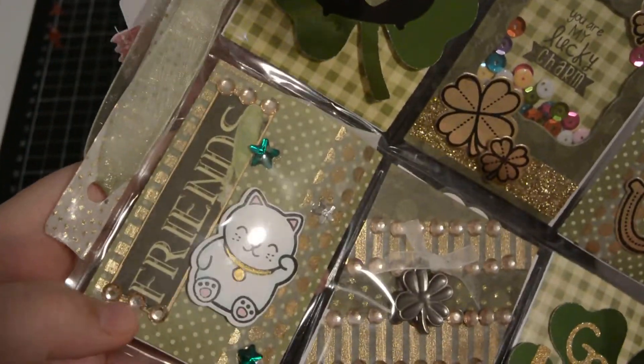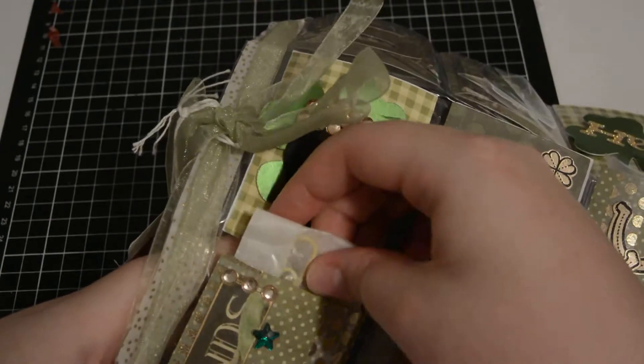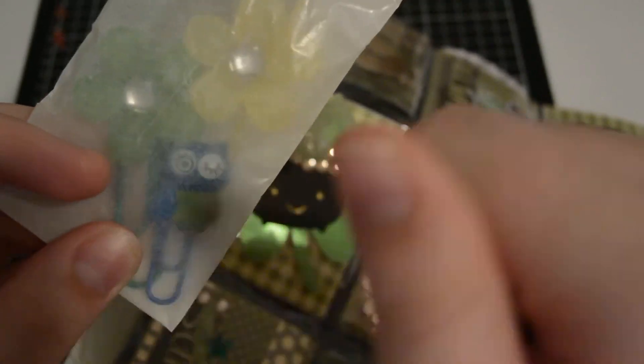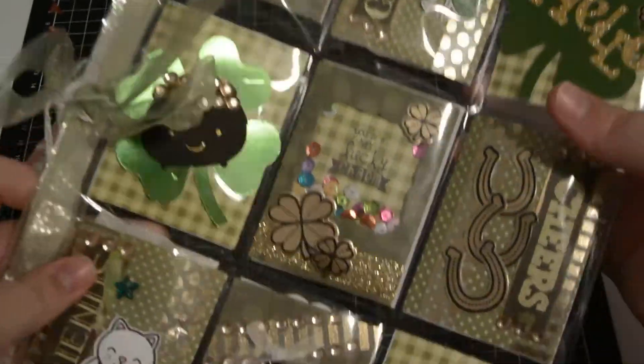Then here it says 'friends' with a little lucky cat thing — it's got a little star. And in here there are flower paper clips and a little owl one. I'm not taking anything out because my battery's going to die.